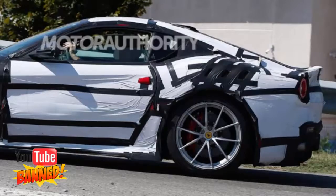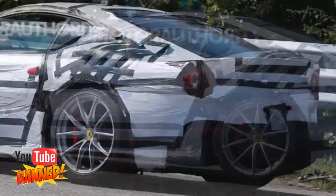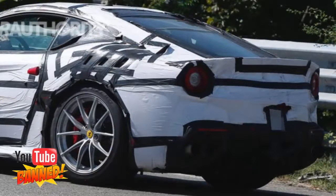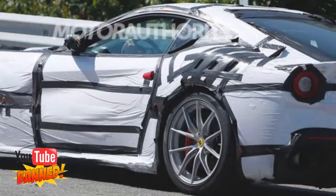Next in line for the F12 is the car's mid-cycle update, codenamed F12M in Fiat Chrysler Automobiles' 5-year strategy announcement made last year. It was confirmed Ferrari would give its cars a lifespan of about 8 years, with a significant update — called 'modificato' in Ferrari speak — after the first four years. We expect the F12M to appear in late 2016 or early 2017.